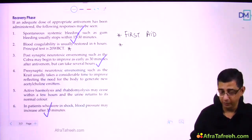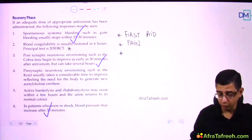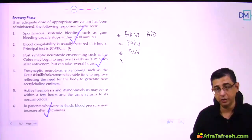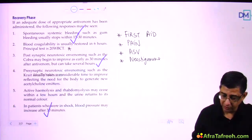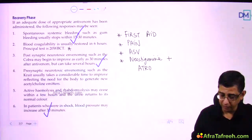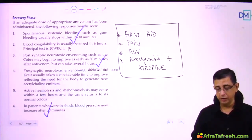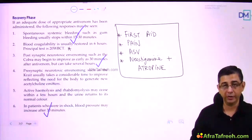These persons should receive ASV on a priority basis — 10 to 30 vials. The dose remains constant for children, pregnant women, and adults. Neostigmine is administered for neurological manifestations post-cobra bite, with a plus/minus role for krait bite. Bite-to-needle time should be kept within four hours.